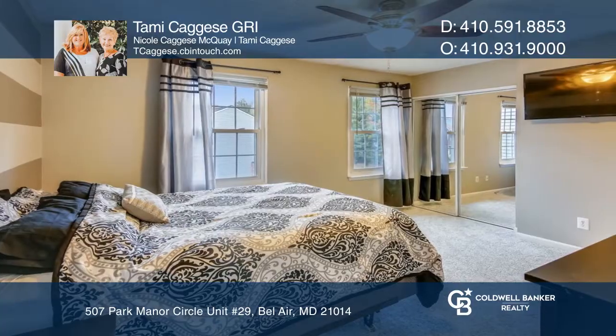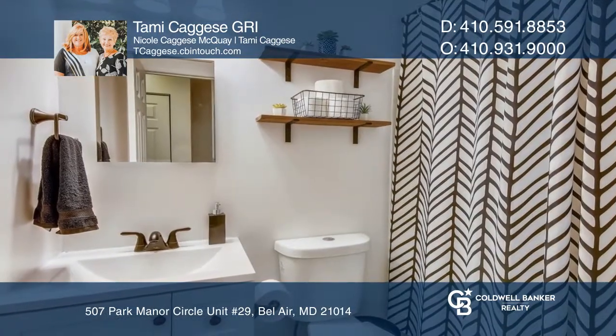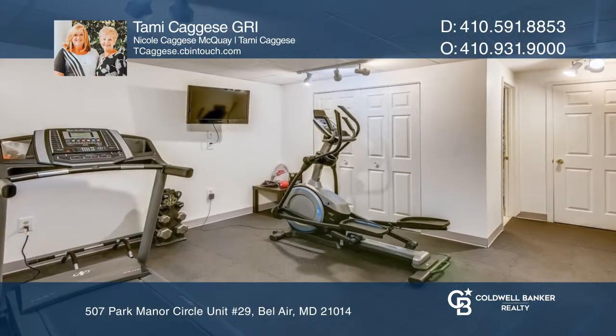Upstairs hosts three bedrooms and two renovated full baths. The flex space on the finished lower level is a perfect retreat, or entertain on the Trex deck overlooking the fenced yard.